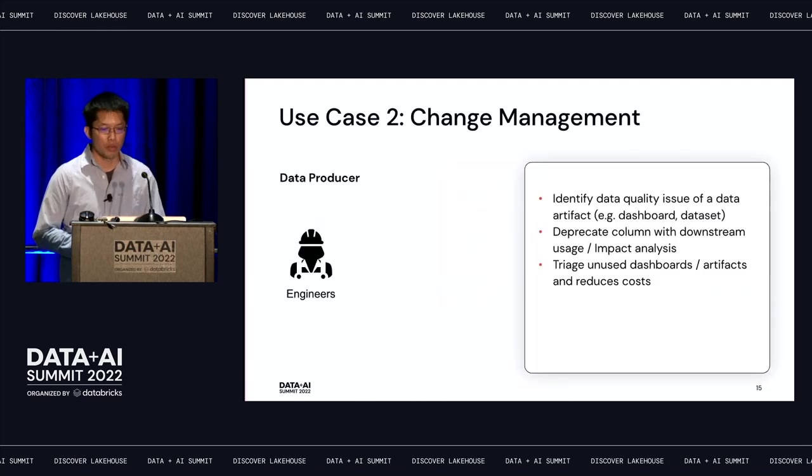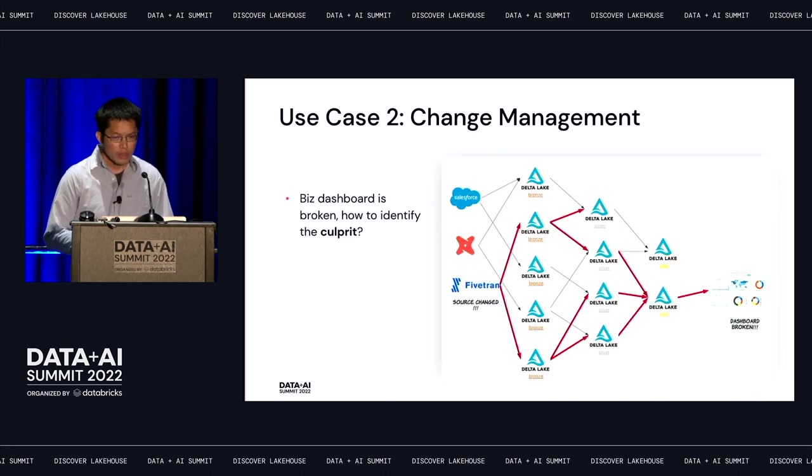The second use case is change management or impact analysis. It often involves the data producer persona, like data engineers or analytics engineers. It helps root-cause data quality issues or deprecate columns with downstream usage. For example, if a dashboard is broken, without lineage it's a super manual process — you need to find the queries powering the dashboards, find the tables being used, go through all the code, and figure out the upstream tables and sources.